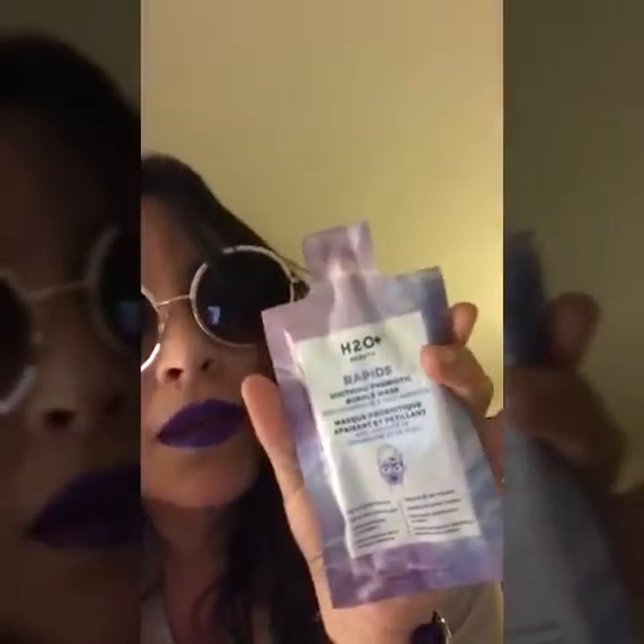It looks like the bottle has air in it — maybe it's liquid-ish, I can't tell. It probably has a smell. The bag is like a purple color so it probably smells pretty nice.